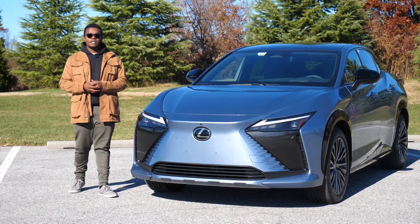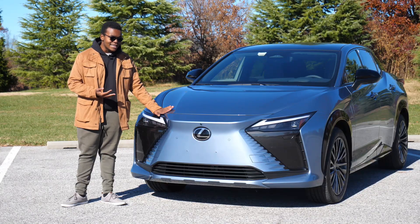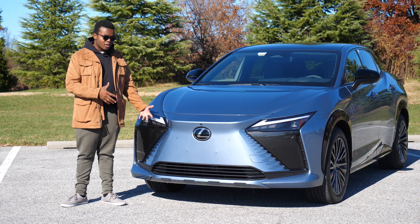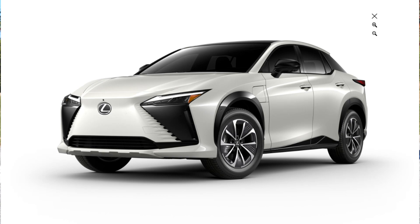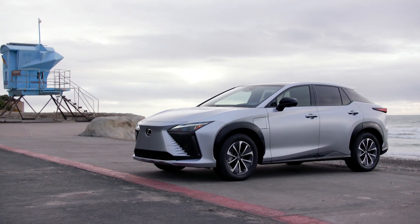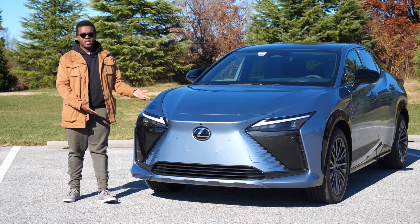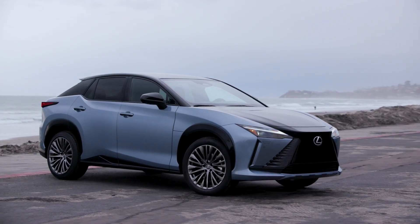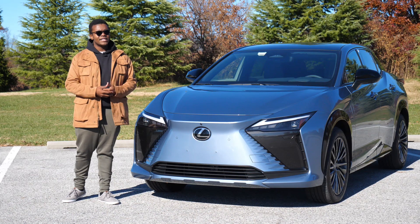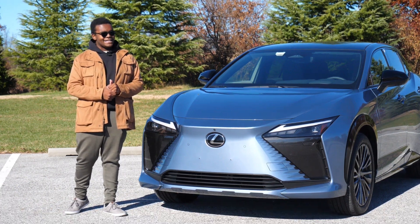Unlike the other crossovers in Lexus's lineup like the NX, the RX, and the TX, the RZ is only available in two different trim levels. First, the Premium, which starts at about $60,000, and all come with a dual-motor setup and panoramic moonroof. Then there's the Luxury trim, like my tester, which starts at about $65,000. Although Lexus does offer a $15,000 lease credit, I'd still pass.